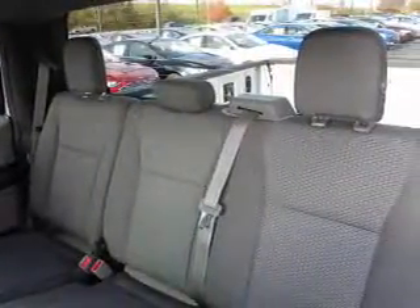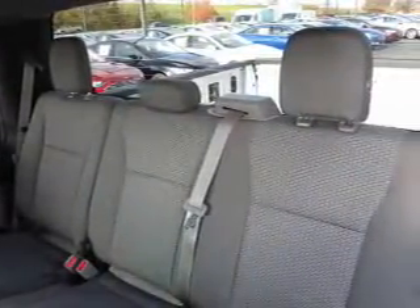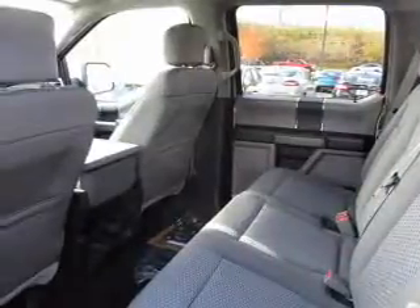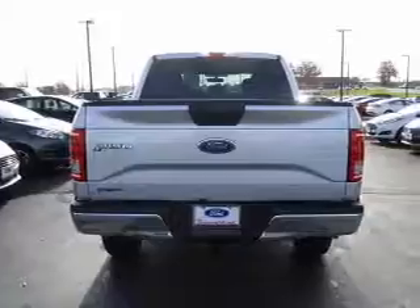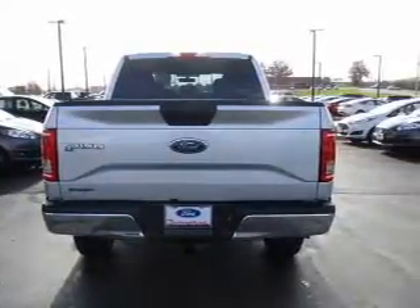Inside you'll find curtain head airbags, driver airbag, side airbags, low tire pressure warning, child safety locks, a tilt and telescopic steering wheel, split rear seats, power outlets, and power steering.